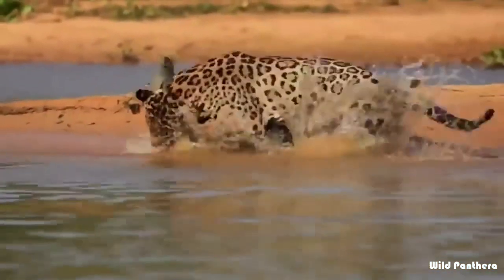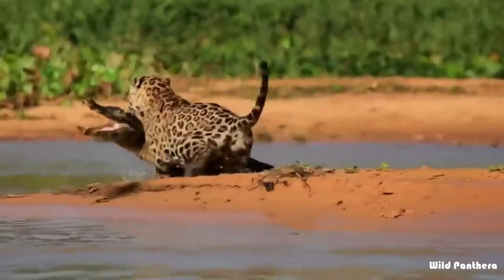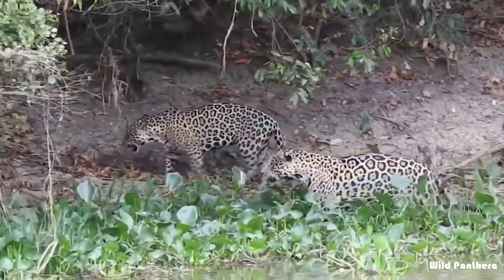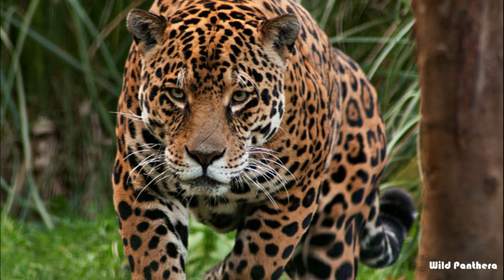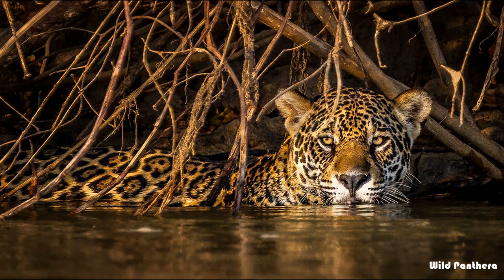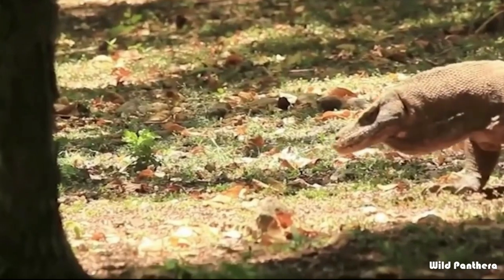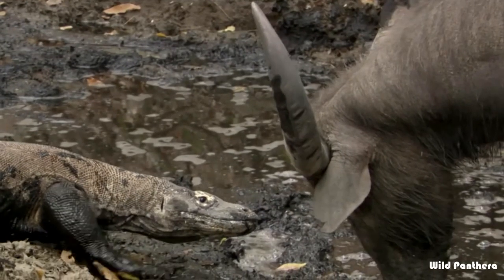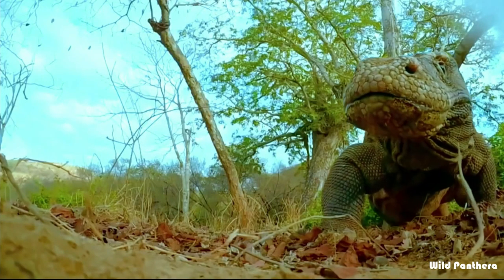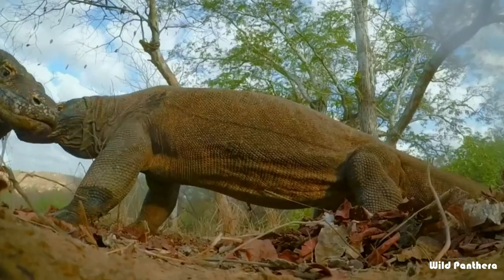The jaguar's bite is powerful enough to easily crack turtle shells and caiman skulls, so it should have no problem crushing the dragon's thin skull with one bite. Location will not play much of a role in this fight, because the jaguar is a versatile cat equally adapted to land and water. However, if the Komodo somehow bites the jaguar, the jaguar may face a dangerous situation due to the bacteria and venom in the dragon's saliva.